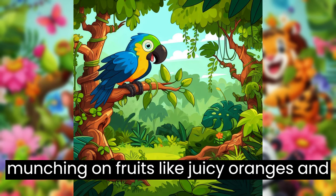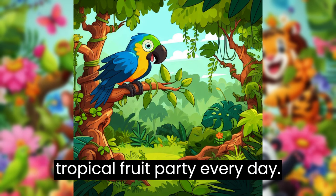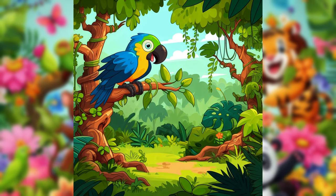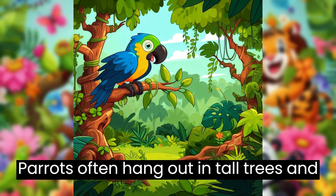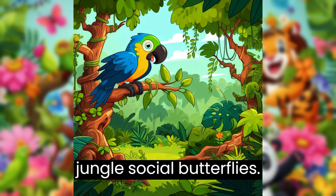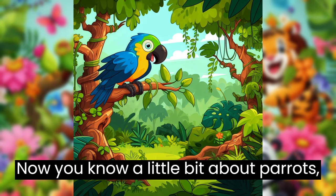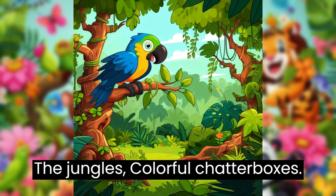Parrots enjoy munching on fruits like juicy oranges and tasty mangoes. It's like having a tropical fruit party every day. Parrots often hang out in tall trees and chat with each other. They're like the jungle's social butterflies. Now you know a little bit about parrots, the jungle's colorful chatterboxes.